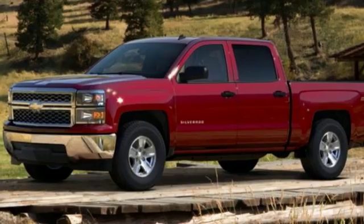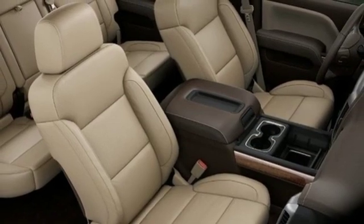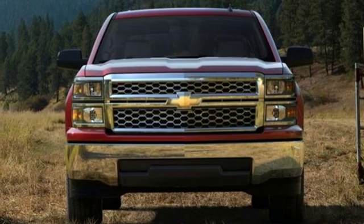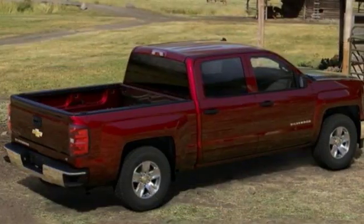External memory control, remote engine start, dual zone climate control, rear parking sensors, wireless phone connectivity, front heated bucket seats, V8 engine, trailer brake controller, electronic shift on the fly, and power heated mirrors.